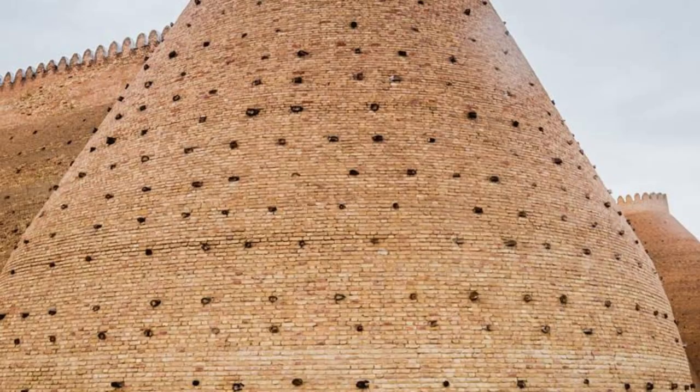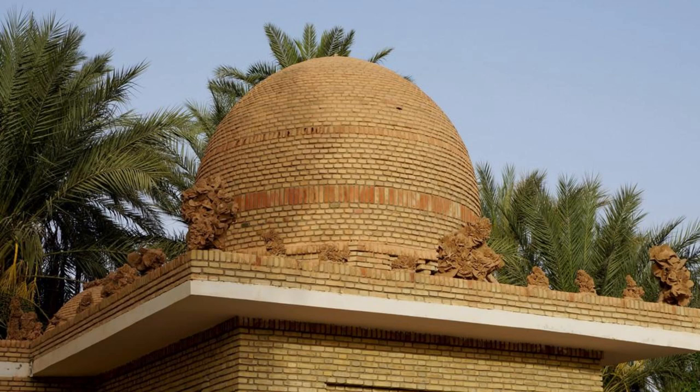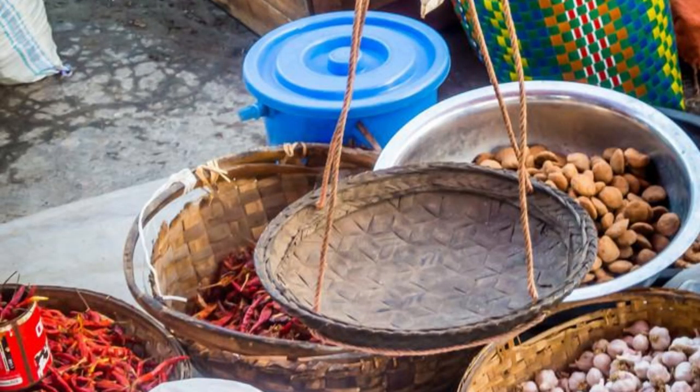Loropni Mosque. Explore the architectural heritage of Burkina Faso at the Loropni Mosque, a historic landmark located near the ruins of Loropni. Admire the mosque's elegant design, traditional mud brick construction, and intricate decorative elements as you learn about its significance as a center of worship and community gathering. Experience the warmth and hospitality of the local Muslim community as you participate in religious ceremonies and cultural activities. The Loropni Mosque is a symbol of faith and unity in Burkina Faso.